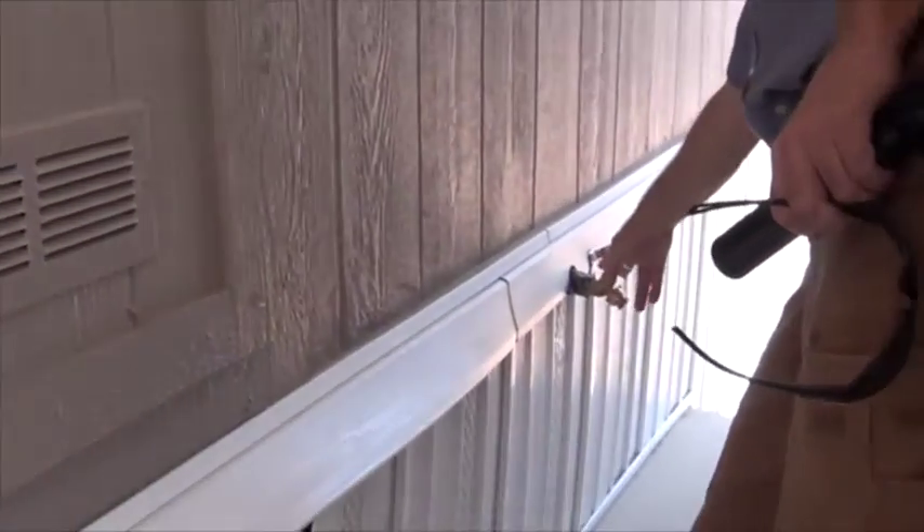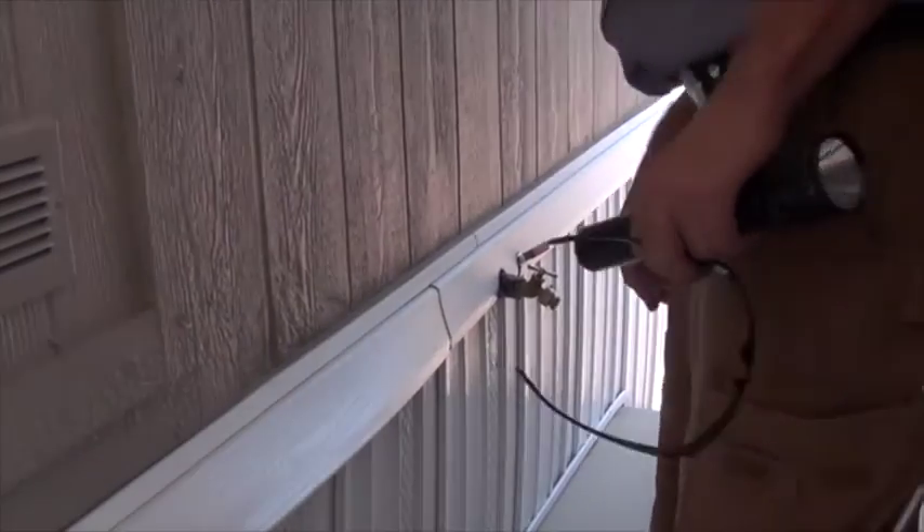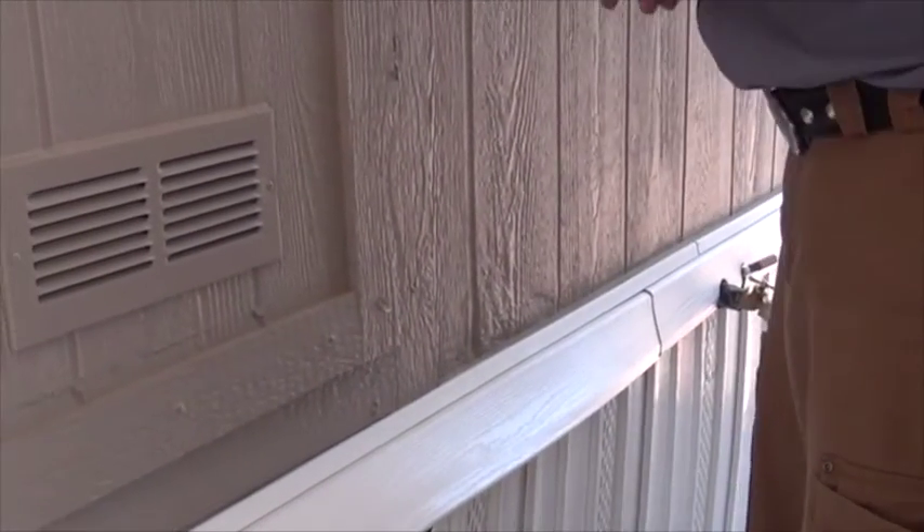Since we're right here, this is the main shutoff for the house water — the red handle right next to the spigot.